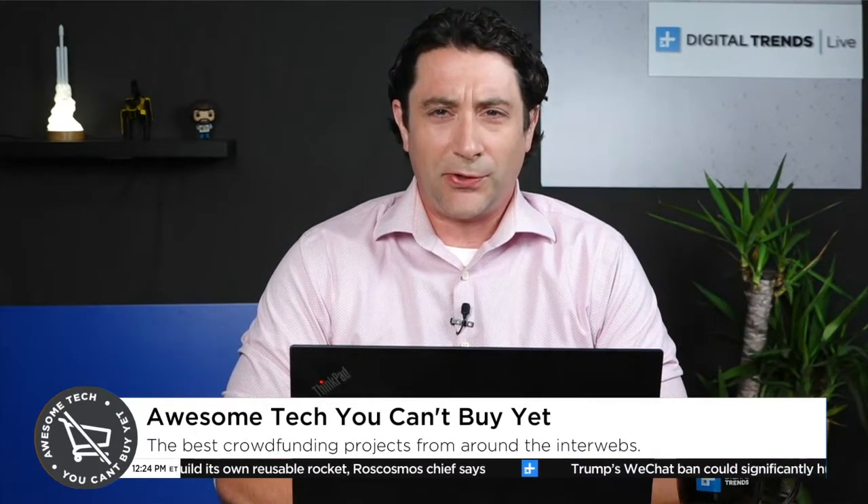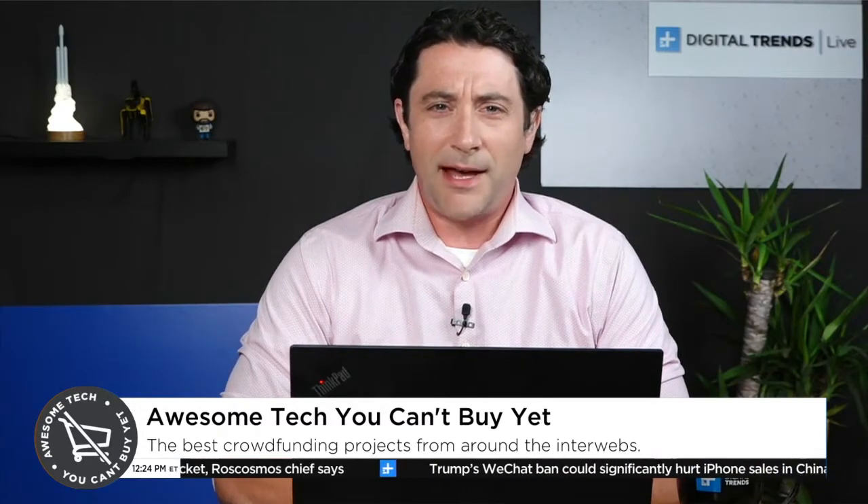Hello, I'm Greg Nibbler. This is Digital Trends Live. It is now time for Awesome Tech You Can't Buy Yet, where our own Drew Prindle scours the internet for some of the best, strangest, and awesomest crowdfunding campaigns he can find. Drew is joining us right now. Hello, Drew. What should we start off with here for this segment?